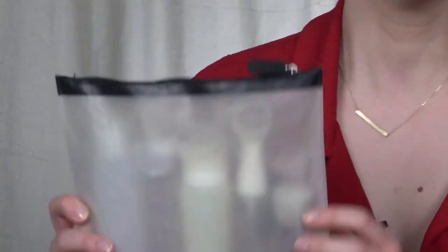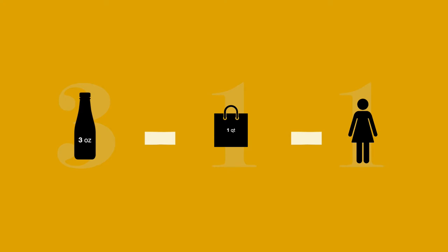A quick reminder about airport security rules regarding liquids. In your carry-on, according to the TSA and really most countries' airport security, you can bring a 1-quart-sized bag with bottles that are under 3 ounces. They call it the 3-1-1 rule — 3 ounces, 1 quart, 1 person. Anything else has to go in your checked bag.